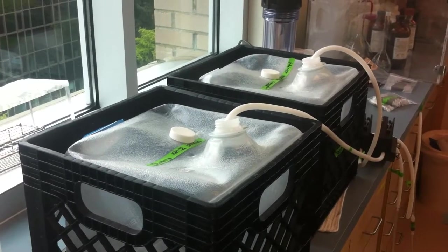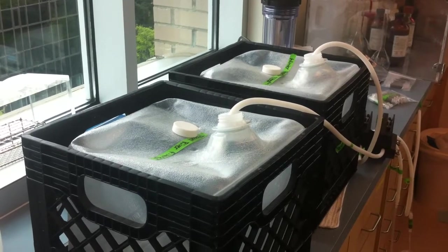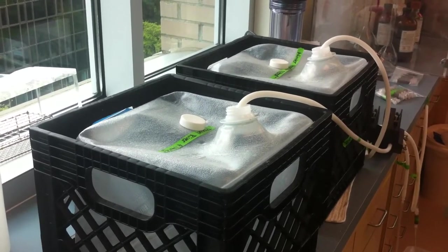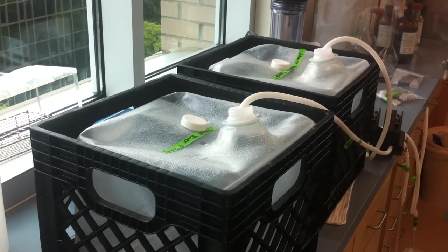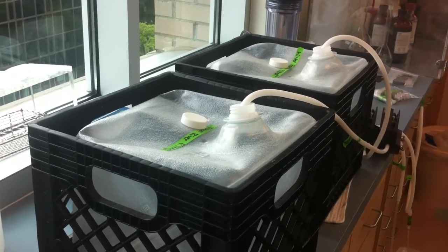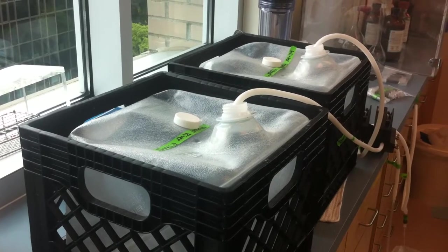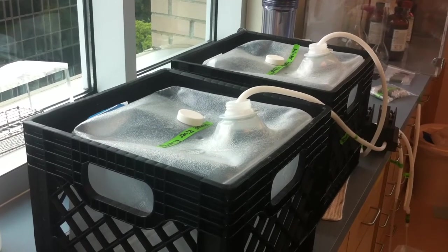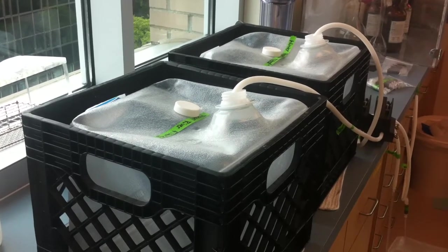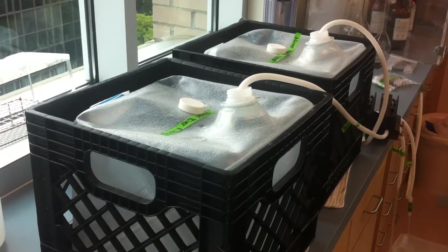This video is for the INFORM project. My name is Jay Cullen and I'm a professor at the University of Victoria. We're in a laboratory at the Bob Wright building, currently processing seawater samples that were returned to us by volunteer citizen scientists who are helping us through the INFORM project to collect samples along the coast of British Columbia to look for contamination from the Fukushima Daiichi nuclear disaster — the triple meltdowns that occurred there in March of 2011.